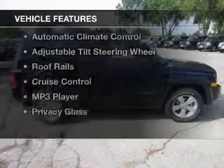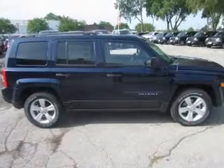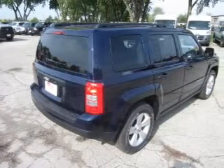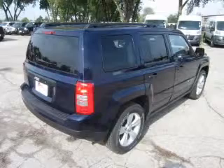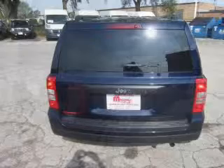The features include digital audio input and auxiliary input, steering wheel controls, premium rims, automatic climate control, an adjustable tilt steering wheel, roof rails, cruise control, an MP3 player, and privacy glass.